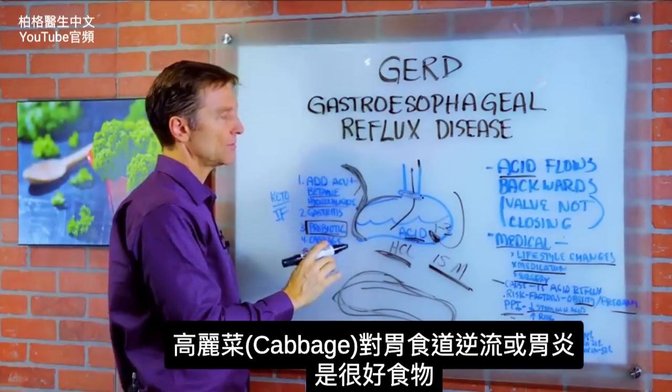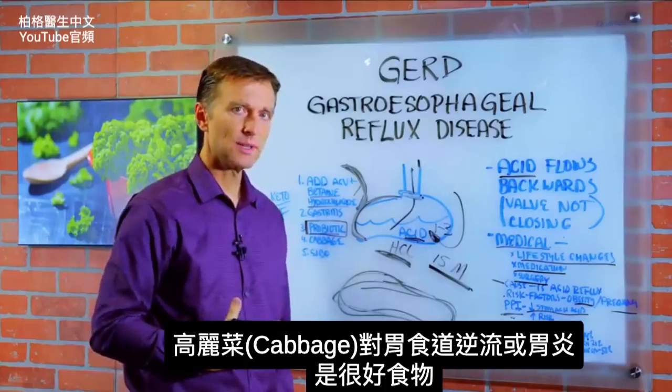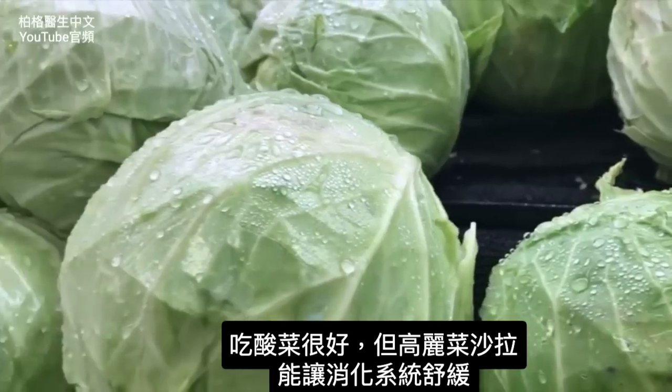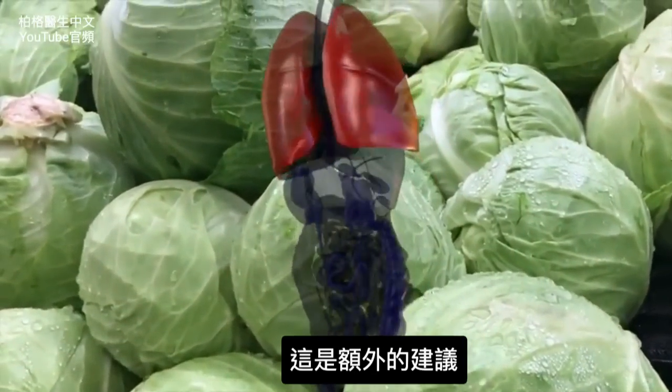One really good food for gastritis, acid reflux, or any problem with the stomach is cabbage. Sauerkraut is good, but coleslaw cabbage seems to be very soothing on the digestive system. That's just an extra little tip.